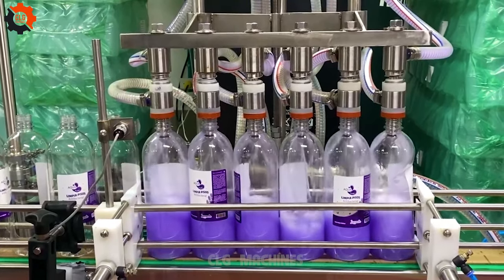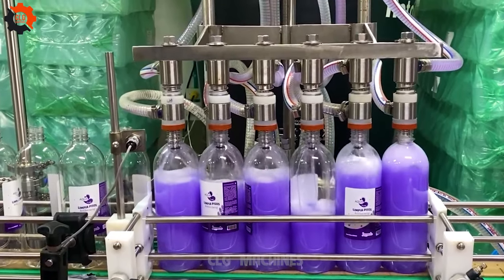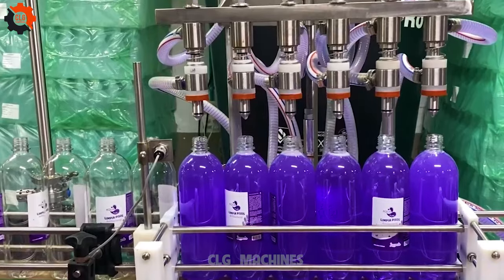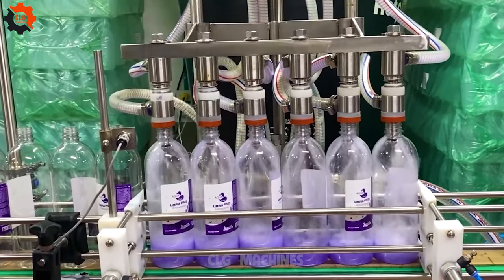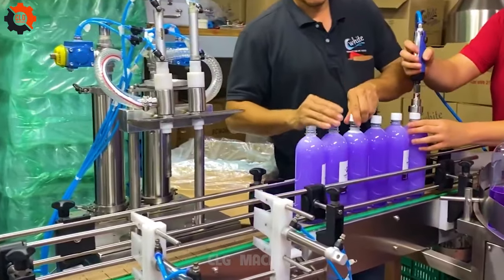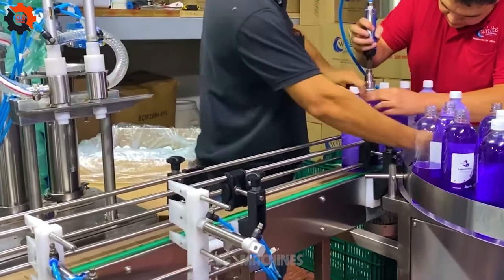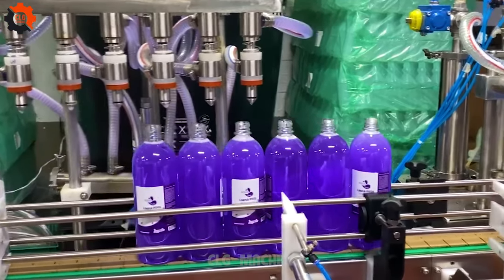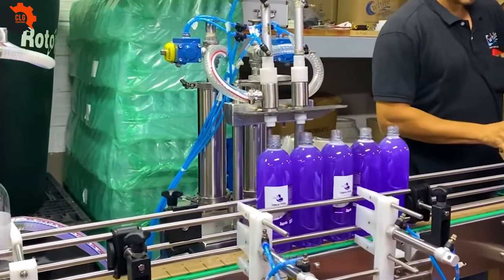Discover the power of precision. Introducing our six-nozzle automatic liquid packaging machine. Streamline your production with unparalleled efficiency and accuracy. Say goodbye to manual bottling and hello to seamless automation — the future of liquid packaging today.